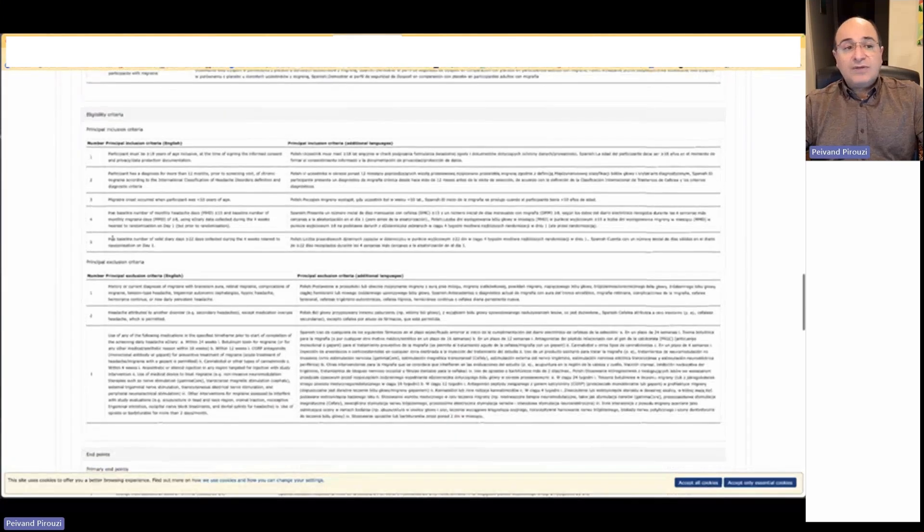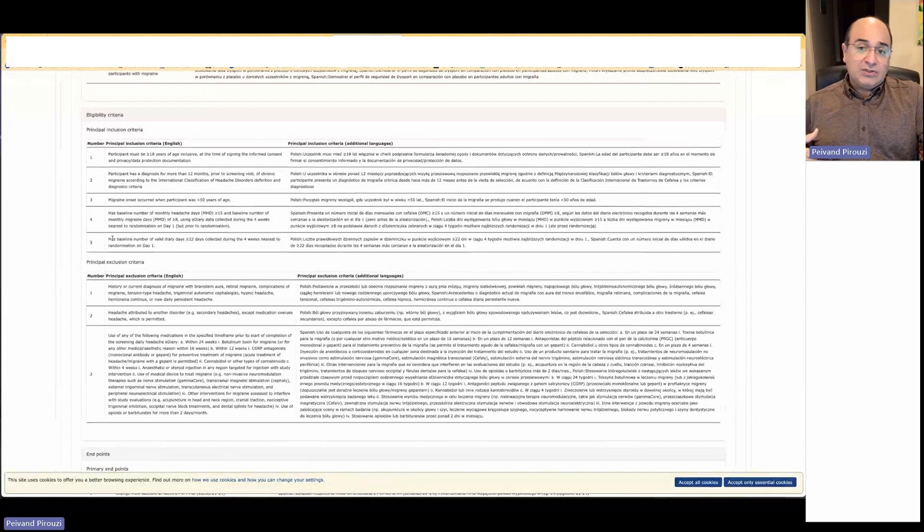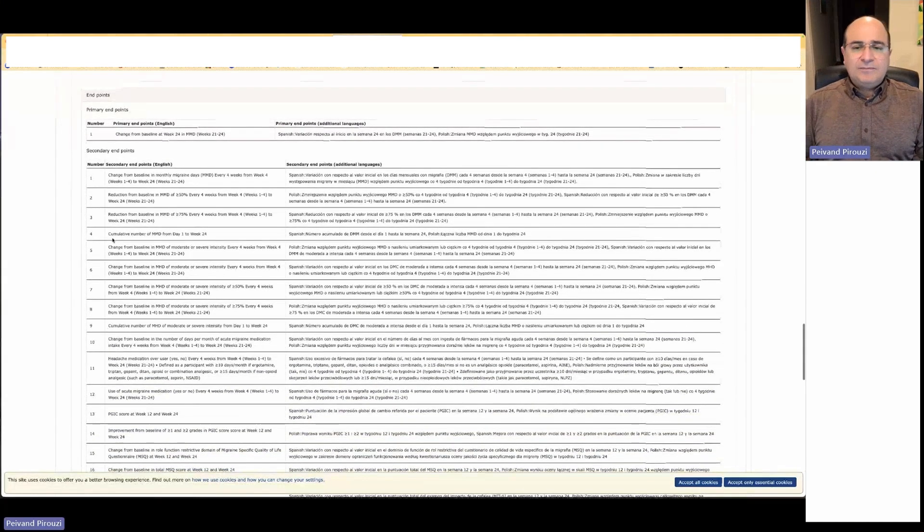Next, we look into the eligibility criteria — which patients can be in the study and which should be excluded for safety reasons. You have information about the eligibility criteria coming from the study protocol. We also have a section for endpoints: primary endpoints, secondary endpoints. Some studies have several endpoints, meaning several research hypotheses being tested in the same study.